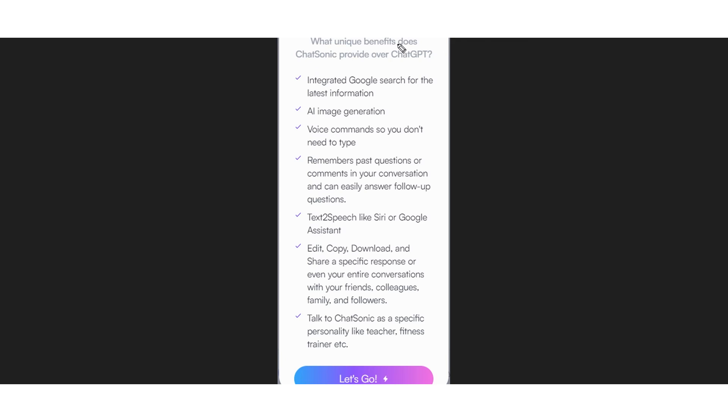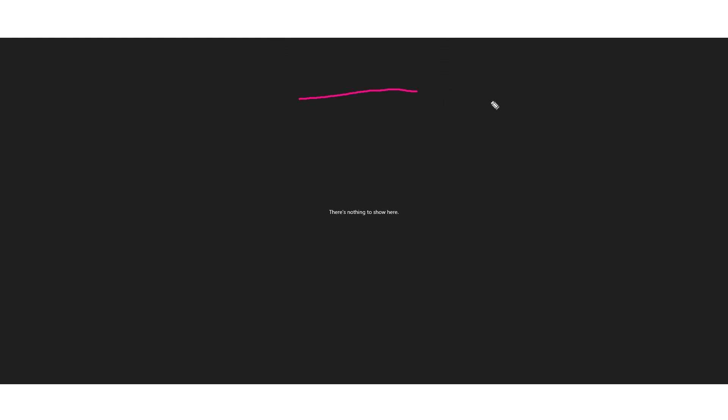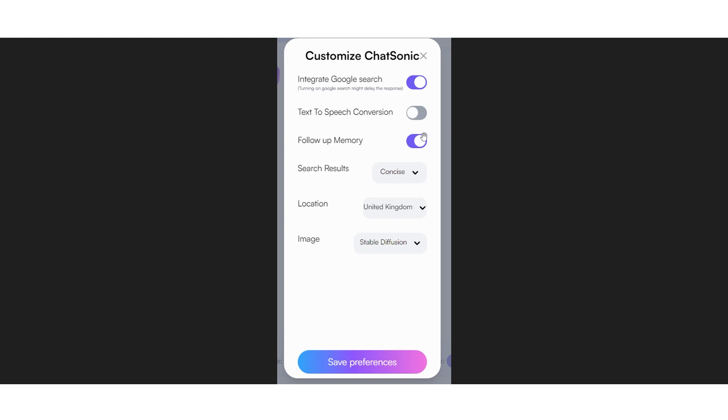It says: what unique benefits does ChatSonic provide over ChatGPT? It actually has integrated Google search for the latest information. It does have AI image generation, though apparently it isn't that great. It does have voice commands, so you don't need to type. It also remembers your past questions in your conversation so you can easily follow up, and there's text-to-speech. When you are using ChatSonic, you can actually customize it by integrating Google search or not, and having the text-to-speech conversation or follow-up memory there.